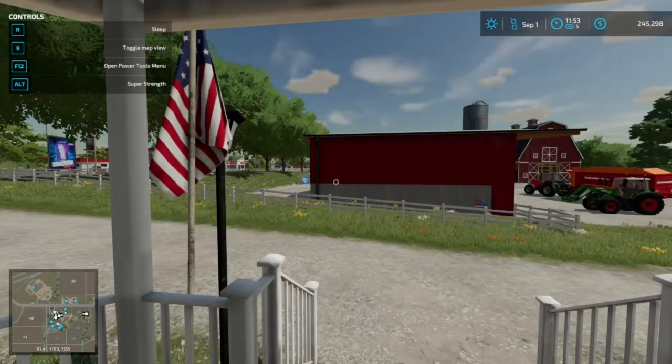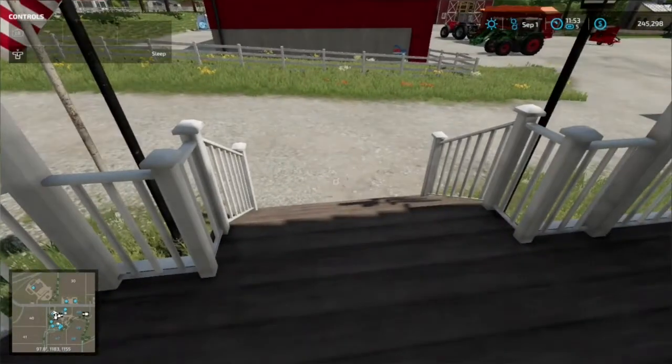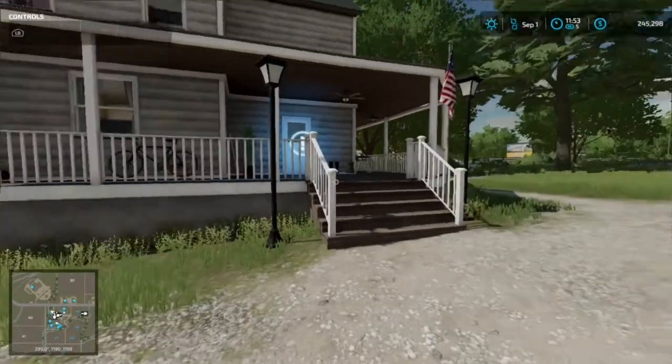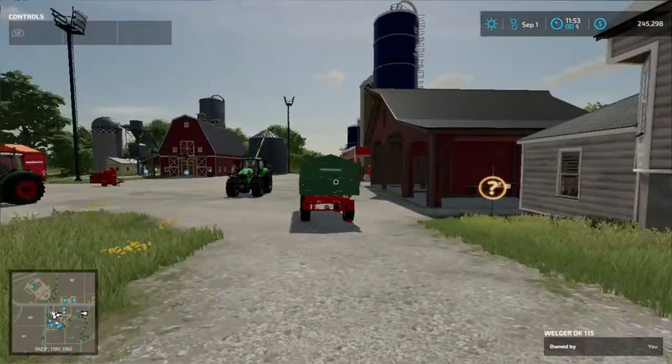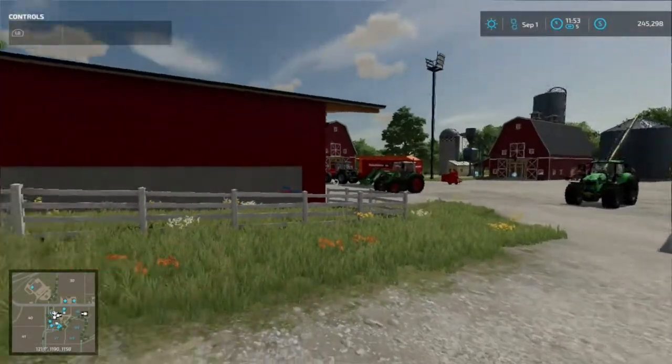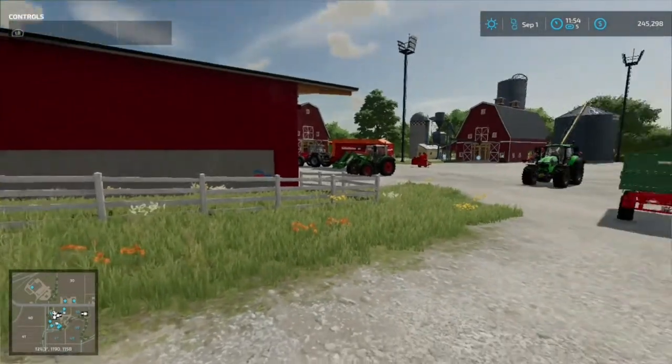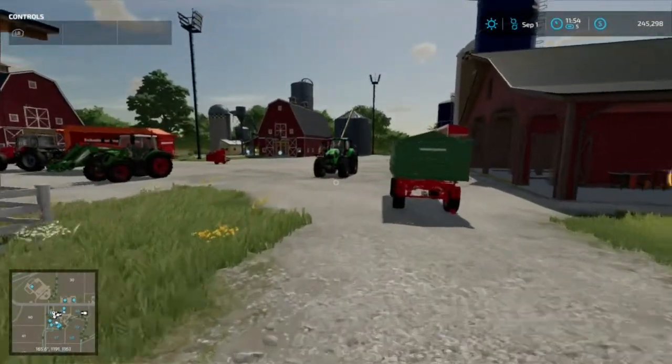Hello everyone and welcome to Elm Creek. This is Chris and this is TreeLine Farms with Chris. Today we are playing on Elm Creek. This isn't the sheep farm — this is one that we just set up. We're playing a new farmer.